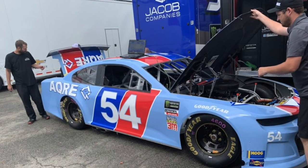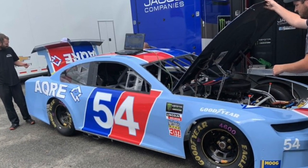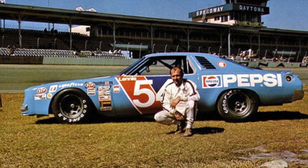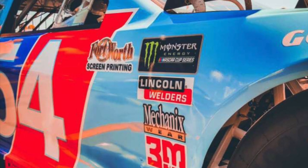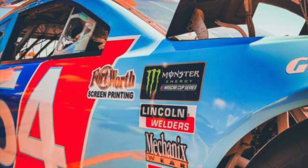The 54 team will run a light blue and red throwback to Lenny Pond with the iconic Pepsi colors representing the base paint scheme. Unfortunately it won't snap away Coca-Cola from existence, but man this paint scheme is beautiful. Definitely one of the more underrated paint schemes in terms of smaller teams.